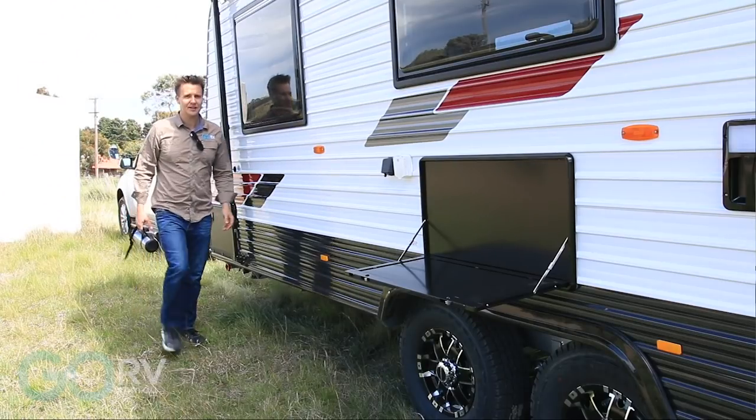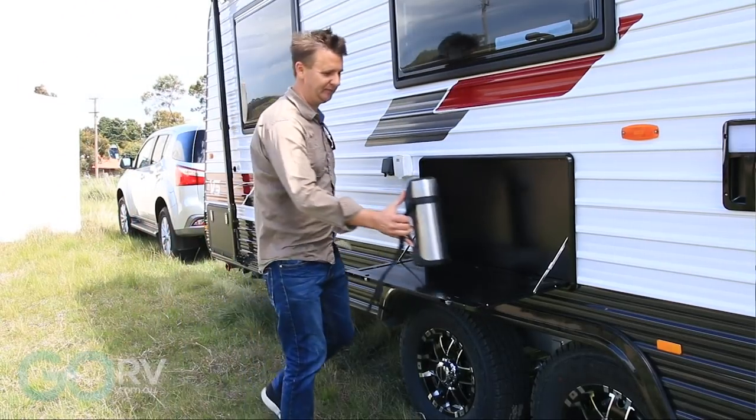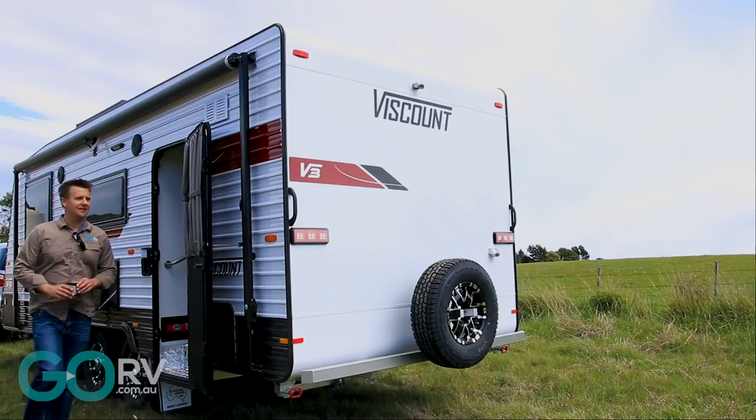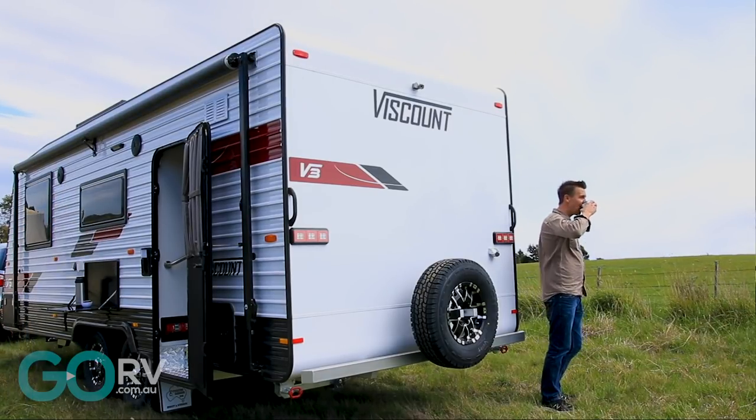So why did they bring the Viscount name back? Well, they tell me they wanted to develop an affordable option for people who want to get into caravanning. In fact, they refer to it as the affordable lifestyle. The aim was to develop a well-rounded package — vans that incorporated modern manufacturing and all those contemporary techniques combined with really good value for money.